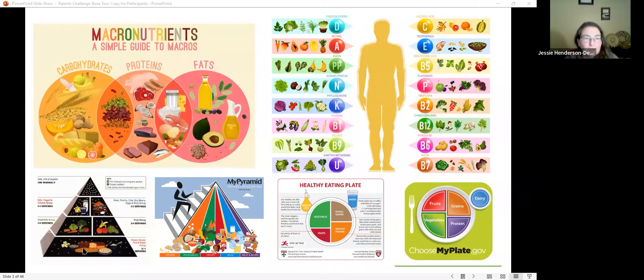The older versions were pyramids — including the MyPyramid with steps on the side showing you also need to exercise. Today we're going to compare the Harvard Healthy Eating Plate to the Government MyPlate.